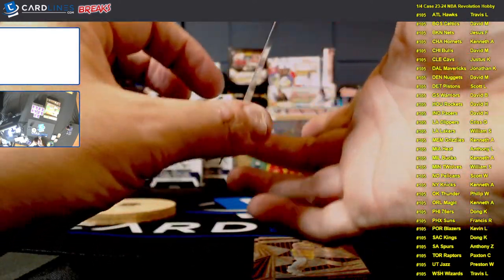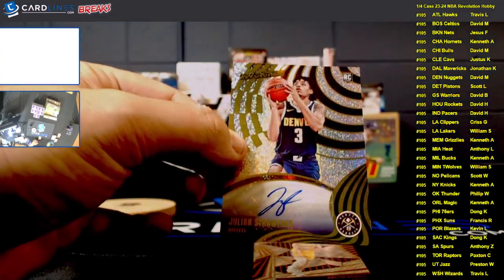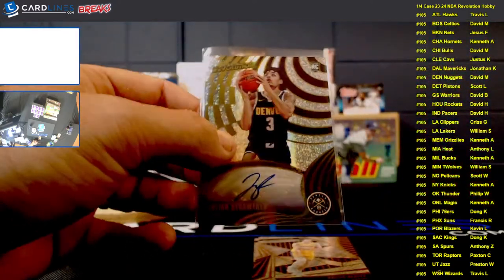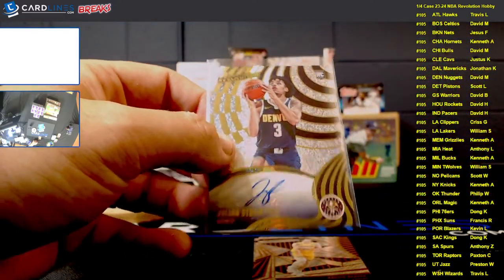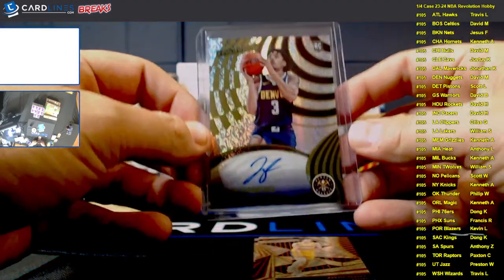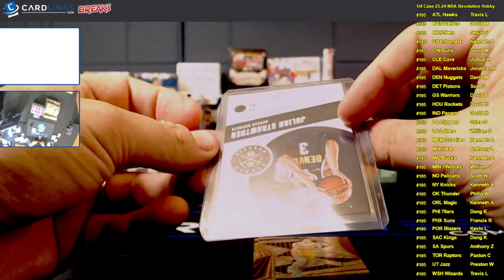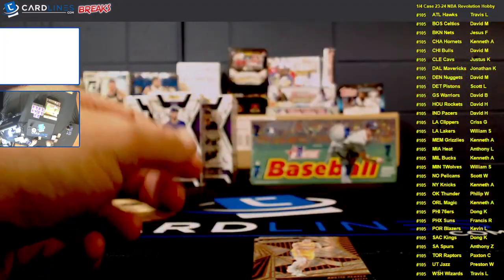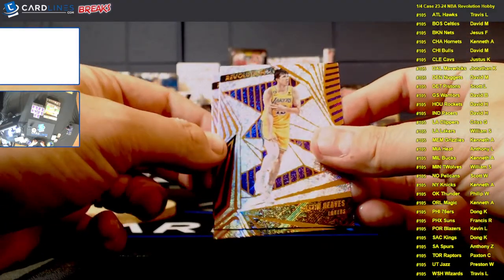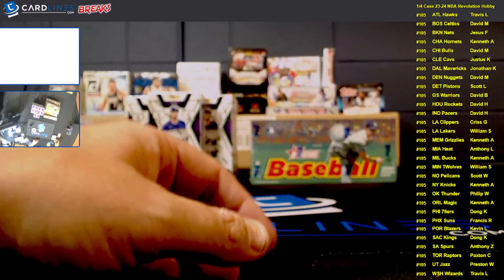And another autograph, guys — Jalen Strother for Denver. The Denver spot, congratulations David. So two autos again — 50% hit rate, we'll take it — along with a bunch of Wembys. Julian Strother, rookie for Denver. Austin Reeves flashing the three, and Julius Randle for the Knicks. So let me do a second check back through and make sure I didn't miss anything on there. We got some great rookies, great inserts.